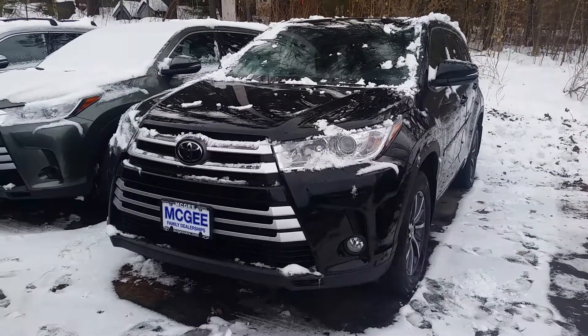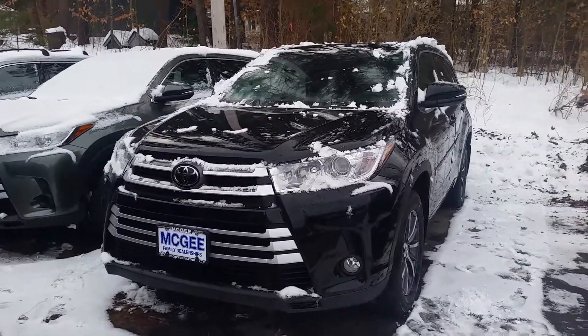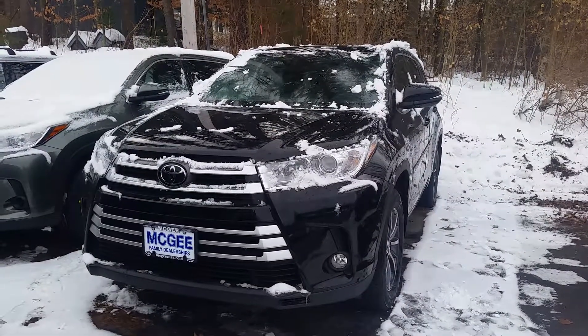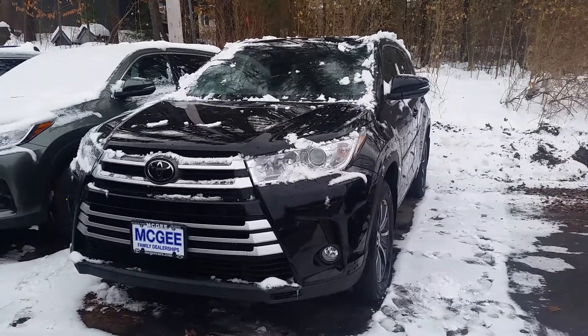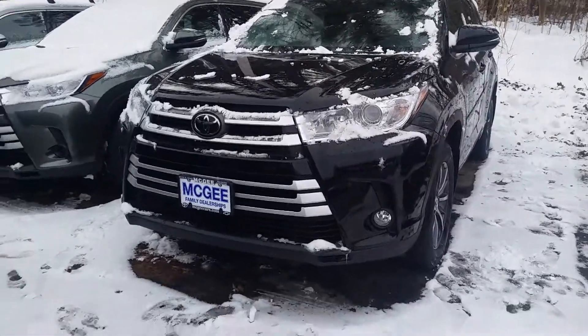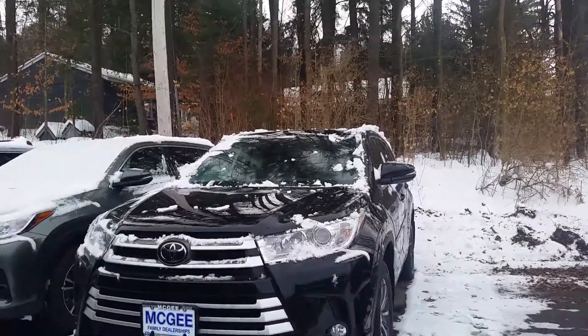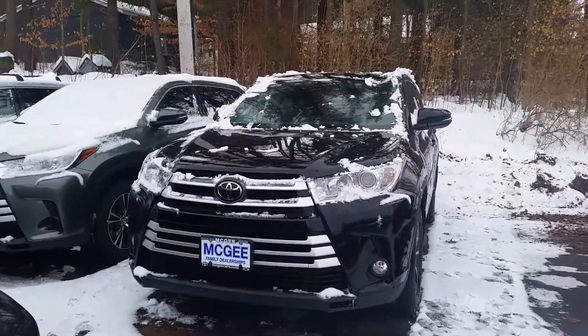Good morning Jessica. My name is Bethany at McGee Toyota in Claremont. I'm going to send you a video of the 2018 Toyota Highlander XLE V6 all-wheel drive. I just wanted to give you a personal opinion here — this 2018 Highlander is my favorite, and in this color too.